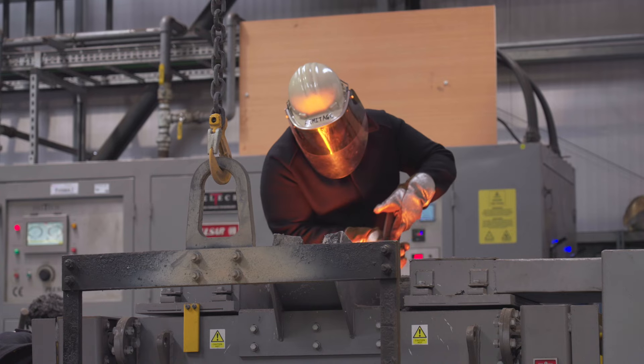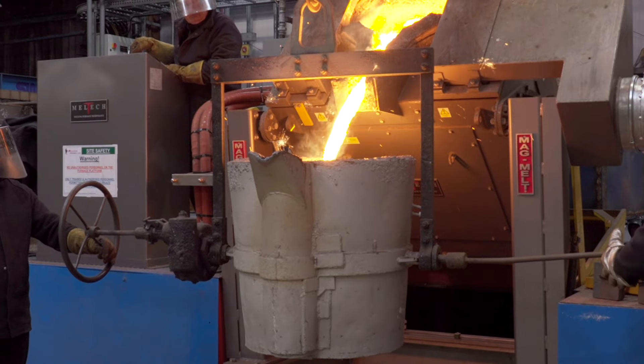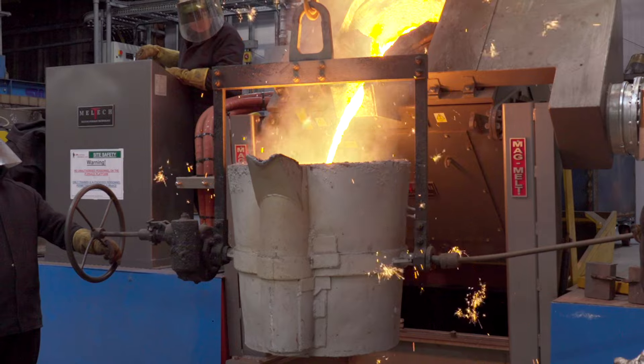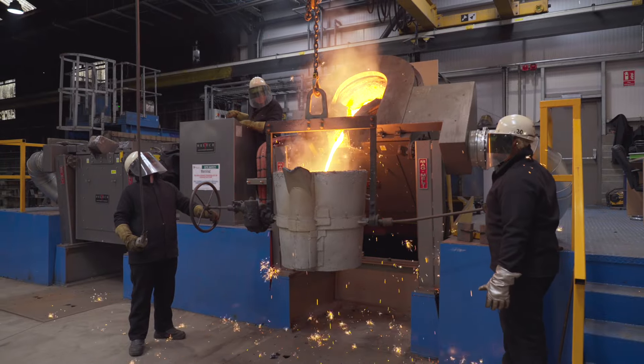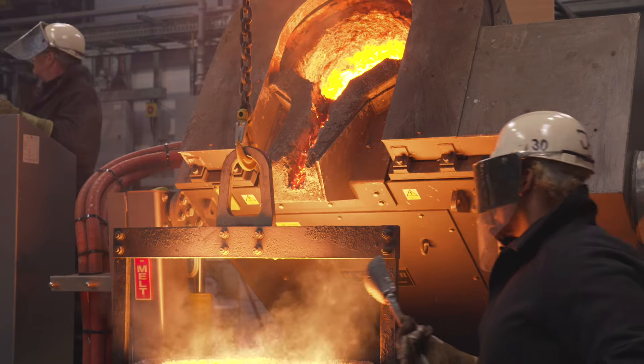We have the ability to bring one furnace up and pour that. The moment that has tapped out, we switch the other furnace on, which means there is molten metal always being melted throughout the day. The power share allows us to bring both furnace bodies up at the same time and allows us to cast the maximum capacity of jobs we have on site.